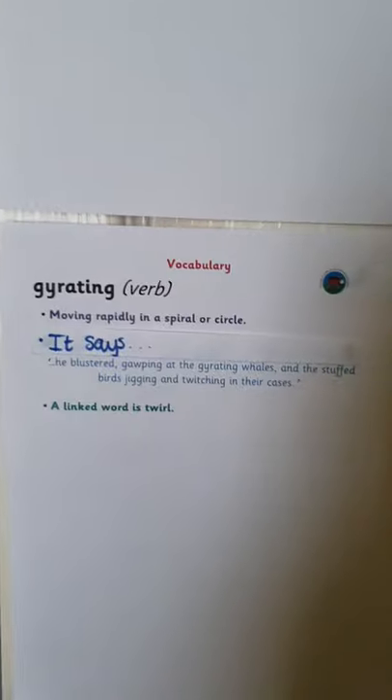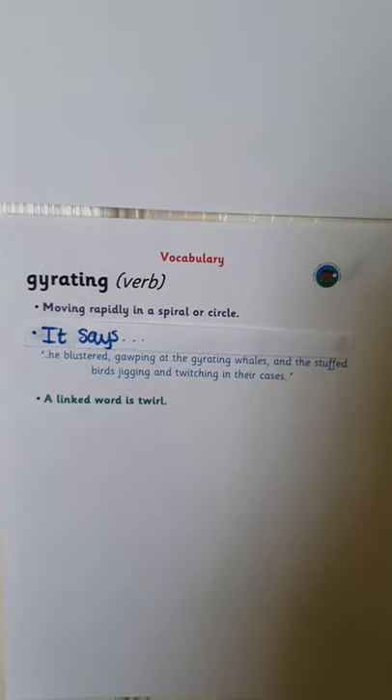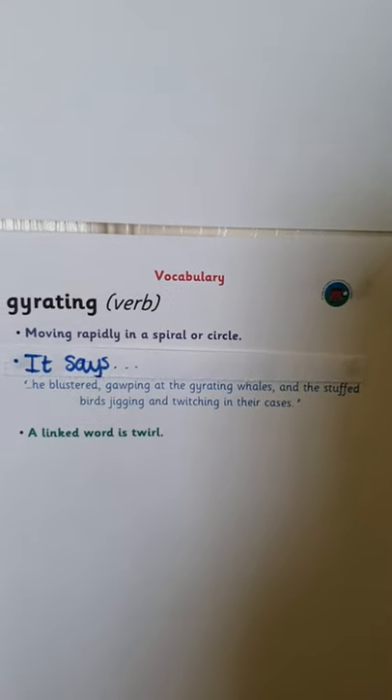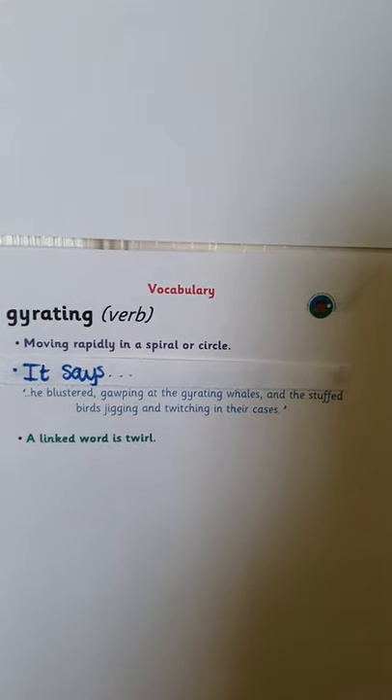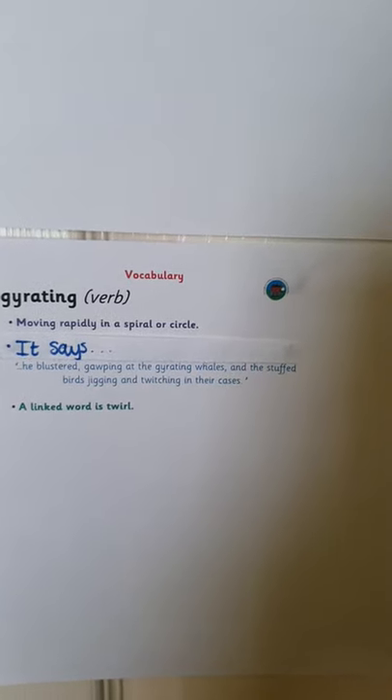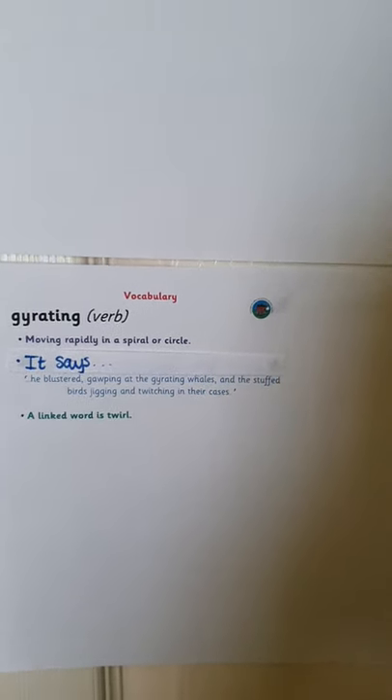And the last word is gyrating. This means moving rapidly in a spiral or circle. It says: he blustered, gawping at the gyrating whales and the stuffed birds jigging and twitching in their cases. A linked word is to twirl.